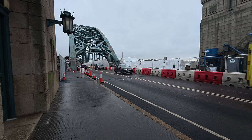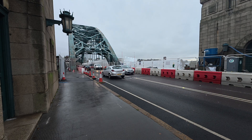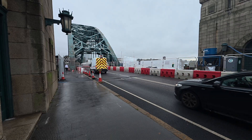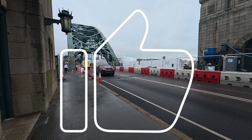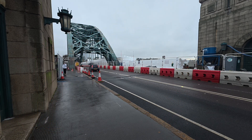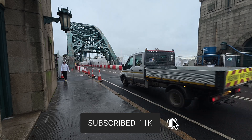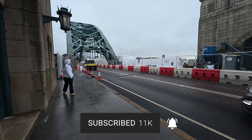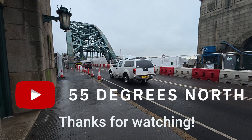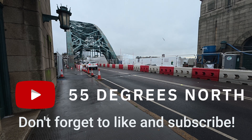I'd love to hear from you — leave a comment below and let me know what you think of the restoration so far and what part of the project you most look forward to seeing completed. If you've liked this video, please give it a massive thumbs up as it really helps the channel grow, and if you've not already done so, please consider subscribing to 55 Degrees North and hit that bell icon so you don't miss any more videos. A massive thank you for watching — I will see you next time right here on 55 Degrees North.